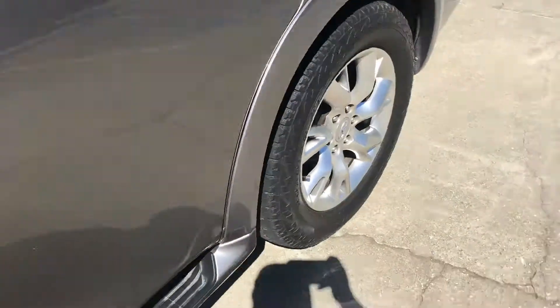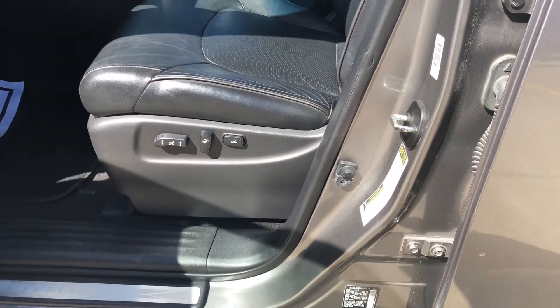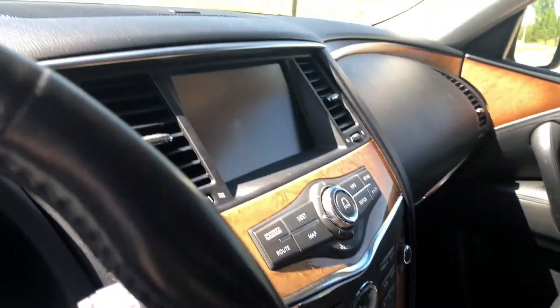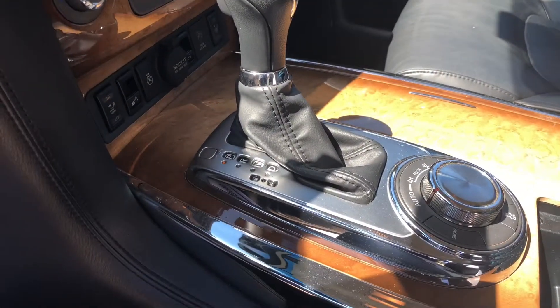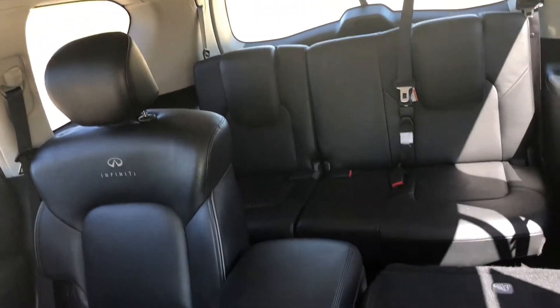This SUV is loaded up with all your bells and whistles. Give a quick look on the inside — it's got your fully powered adjustable leather seats, and also comes with the memory seat. It has the built-in navigation, heated seats, heated steering wheel. There's the sunroof right there. Plenty of room in the back for you and your whole family, and as you can see it's got the third row back there.